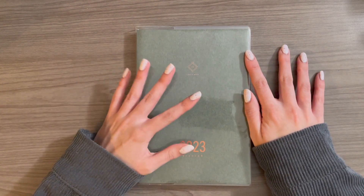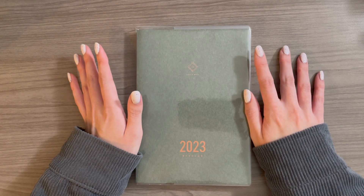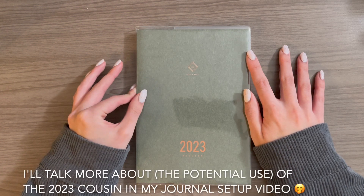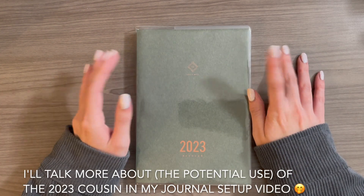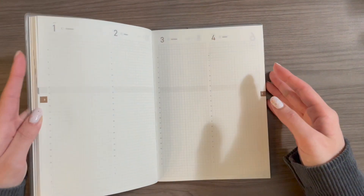I picked it up even though I wasn't positive I wanted to use it because I was journaling in a Hobonichi Cousin at the time and I wasn't sure I wanted to stray away from that in the new year. But then I got my hands on it, I opened it, and it's so beautiful.